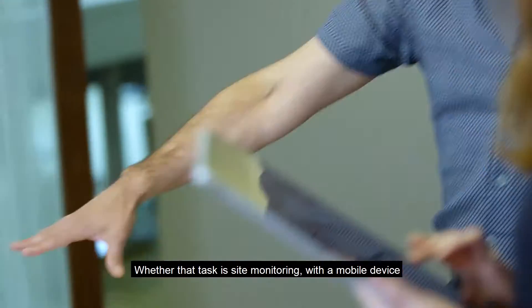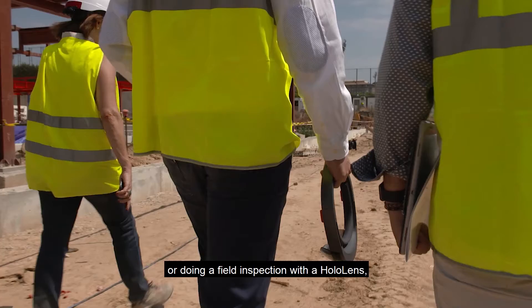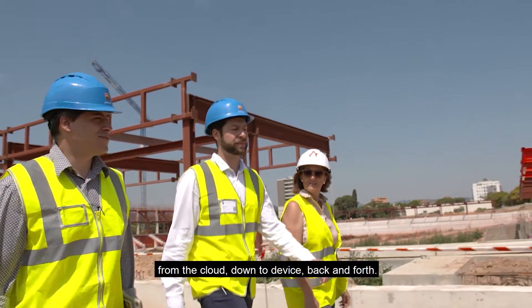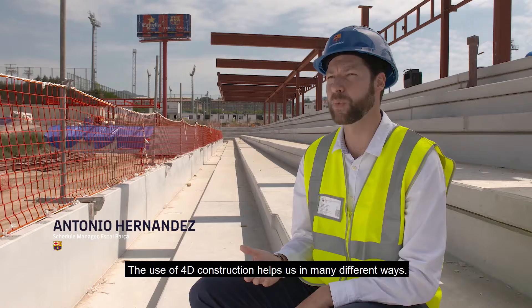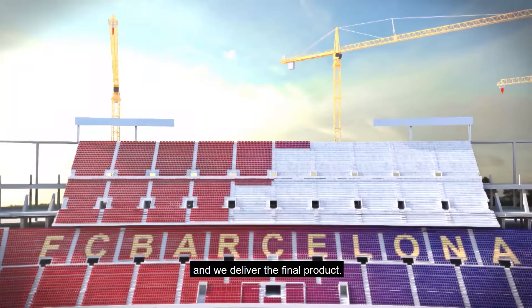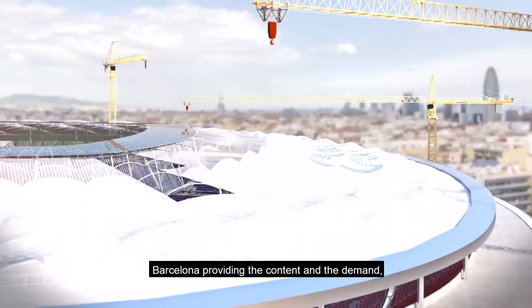Whether that task is site monitoring with a mobile device or doing a field inspection with a HoloLens, all that content can move back and forth from the cloud down to device. The use of 4D construction helps us in many different ways — in the way that we design, coordinate the works, and deliver the final product.